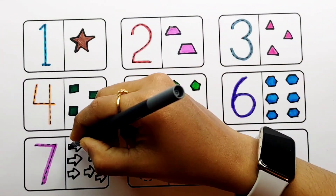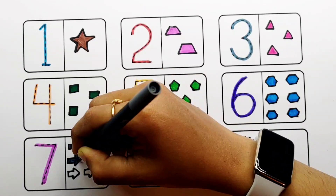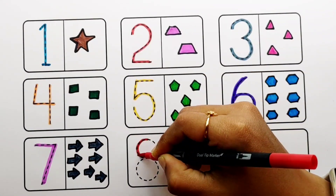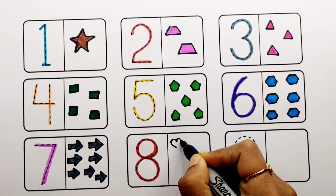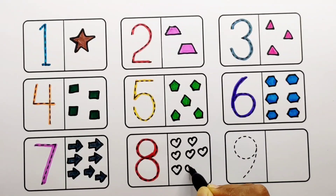Gray color, blue color, red color. Number eight: one, two, three, four, five, six, seven, eight — eight hearts.